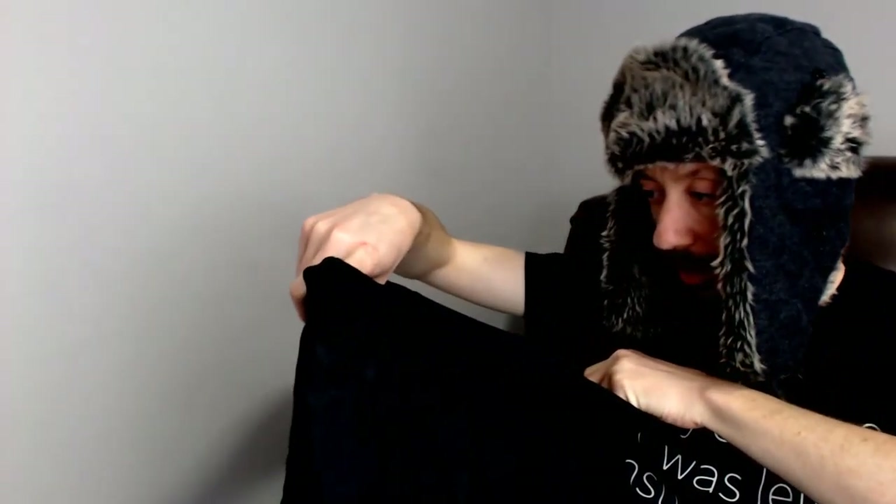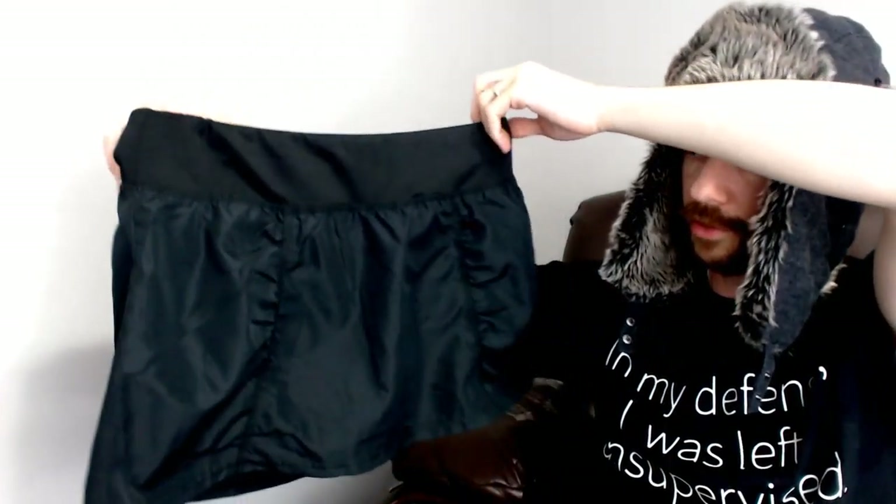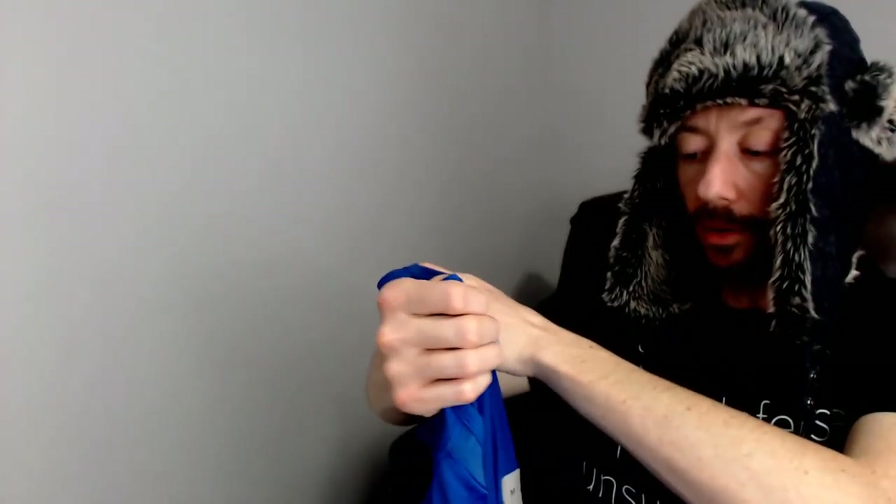Up next we have a pair of Champion shorts — these are XL. I believe these are tennis shorts because they have a skirt on the outside with shorts inside, making them skorts. They do have a little zipper pocket on the back — either for tennis or for running.